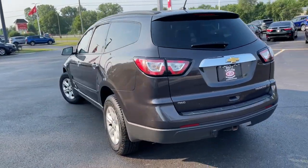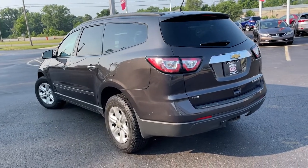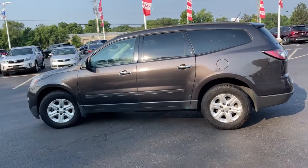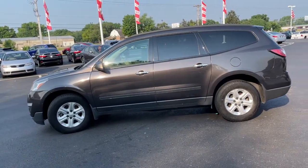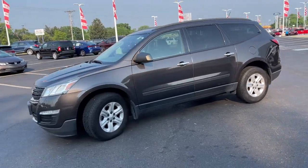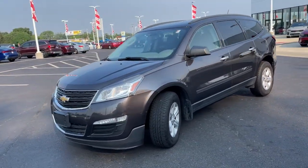These are just some of the great options this vehicle comes with: electronic stability control, trip computer, power windows, bucket seats, four-wheel disc brakes, power steering. Maximize comfort, minimize stress — drive the Traverse.